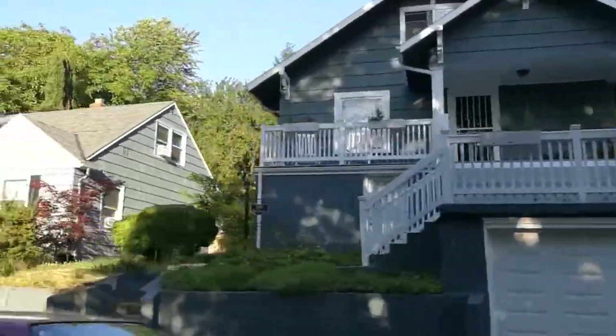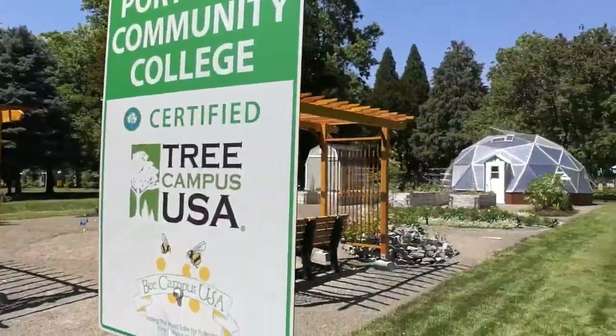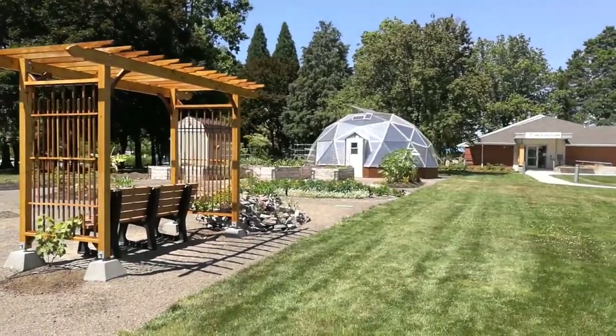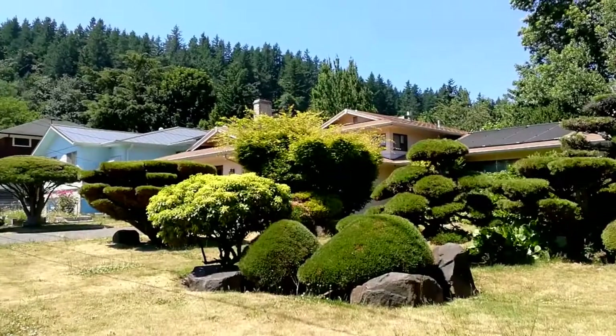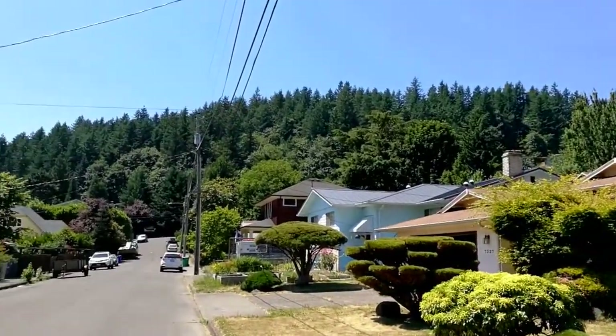But buying a home isn't just about room counts and square footage — it's also about the neighborhood. When you live in Montevilla, you're living in one of Portland's best neighborhoods. Montevilla sits at the eastern base of the fantastic Mount Tabor.